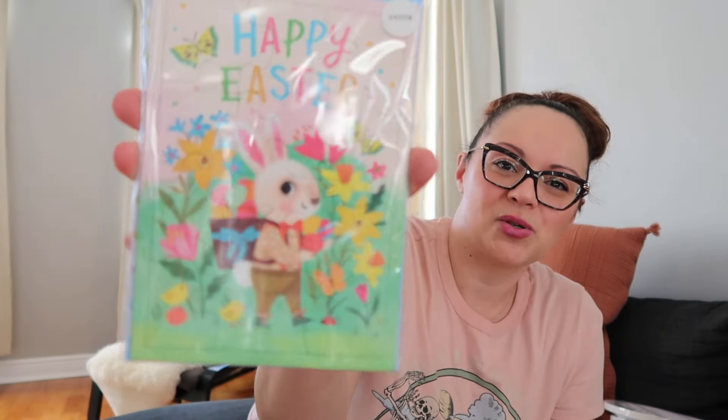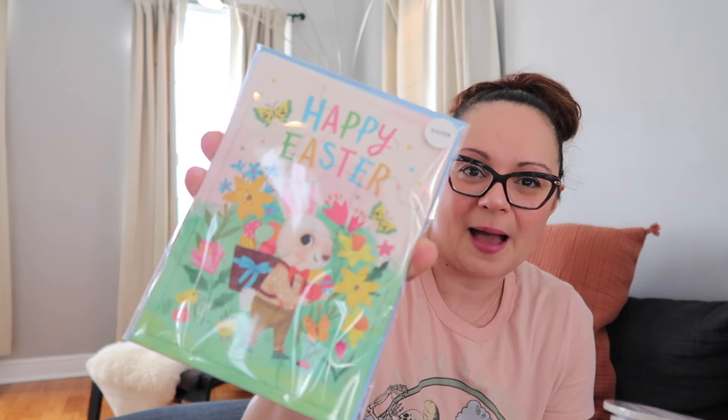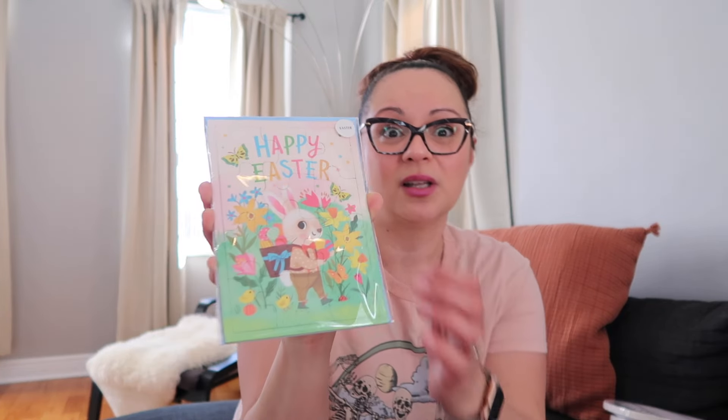I did also get Penny this Happy Easter card. I don't typically do cards for Easter for my kids because they won't really read them, but this one is actually a puzzle — it has pieces. So I'm just going to write 'Happy Easter, love Mom and Dad,' and she's going to love putting this together. She loves these little paper puzzles — she'll take them apart and put them together 20 times before she walks away, so this will actually entertain her for a bit.